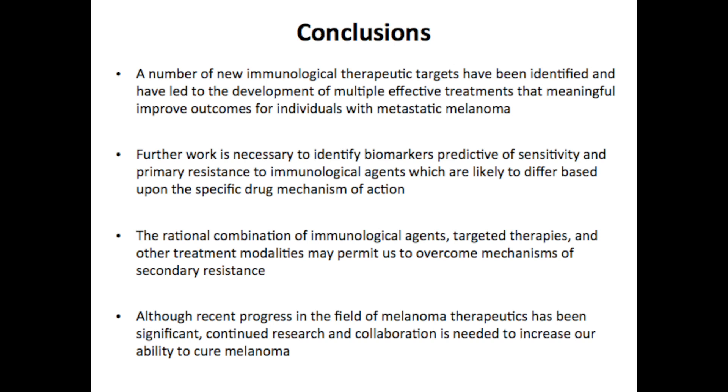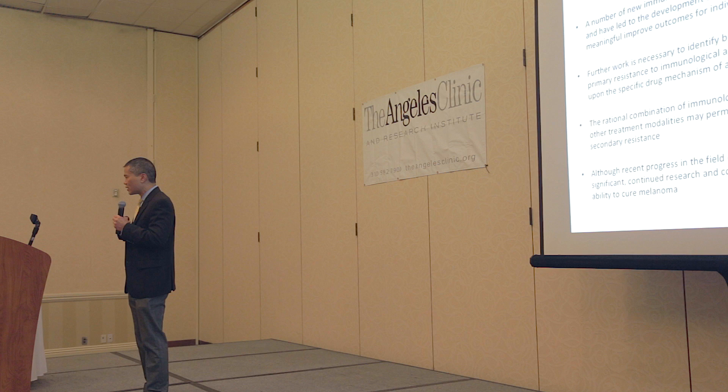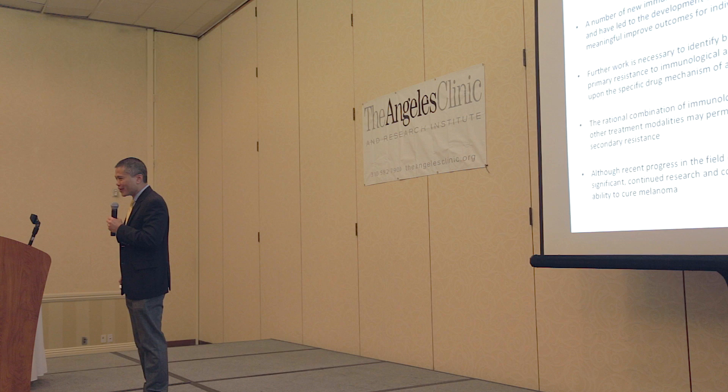In conclusion, we have a number of new immunologic therapeutic targets that have been identified, leading to the development of multiple effective treatments that really meaningfully improve outcomes for patients with metastatic disease. We need to do further work to identify biomarkers predictive of sensitivity and resistance to immunologic agents, and those biomarkers are likely to differ by agent and mechanism of action. The rational combination of immunologic agents, targeted therapies, and other treatment modalities may permit us to overcome secondary resistance and increase the likelihood of cure. Although recent progress in melanoma therapeutics has been really exciting and significant, we still need to continue to work together - researchers, pharmaceutical companies, doctors, and patients - to really get rid of melanoma once and for all.